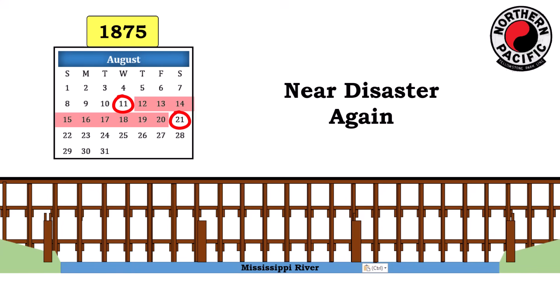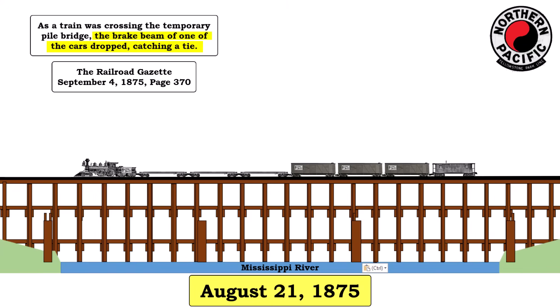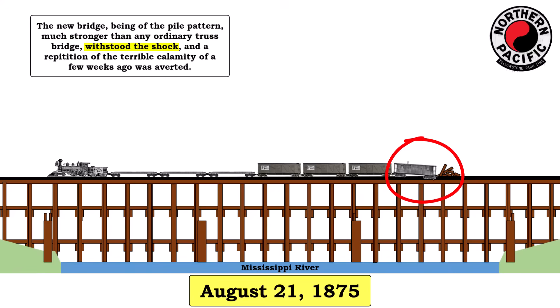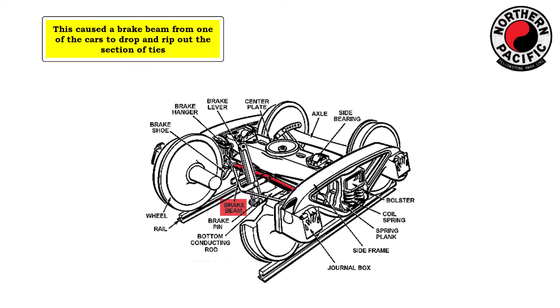A little over a week after its completion, disaster nearly struck again at the New Brainerd Bridge site. On August 21, 1875, as a train was crossing the bridge, the brake beam of one of the rail cars dropped, catching a tie. Before the train could be stopped, the car was thrown from the track, and ties were torn out for 10 to 12 feet. The bridge withstood the shock, so a repeat of the first bridge collapse was averted. The Northern Pacific found that the train contained cars from two different railroads, which did not share the same kind of brake fastenings. This caused a brake beam from one of the cars to drop and rip out the section of ties.